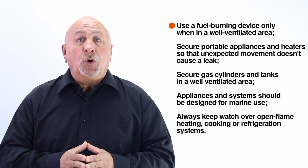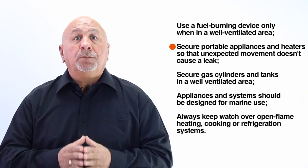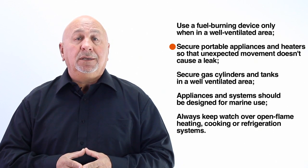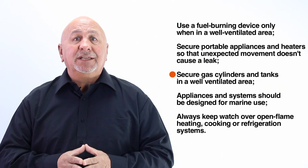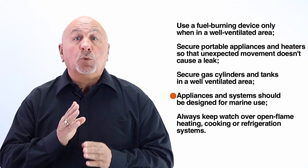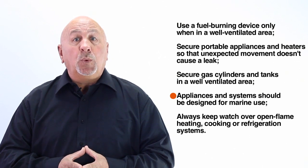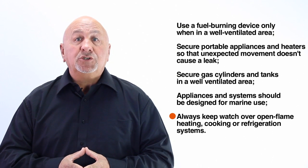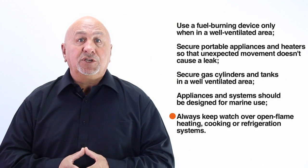Use a fuel burning device only in a well ventilated area. Secure portable appliances and heaters so that unexpected movement doesn't cause a leak. Secure gas cylinders and tanks in a well ventilated area. Appliances and systems should be designed for marine use and installed in accordance with marine standards as well as the manufacturer's instructions. Always keep watch over open frame heating, cooking and refrigeration systems.